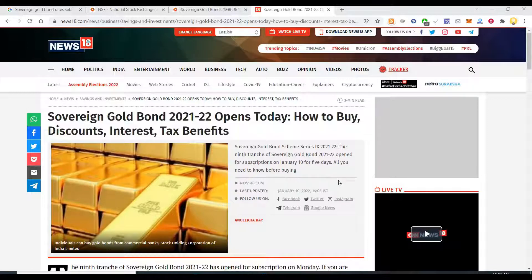Hi everyone, today we will talk about sovereign gold bonds. You might have come across this recently where the government has announced sovereign gold bonds. These gold bonds give you an annual interest of around 2.5%. That's an advantage over normal gold — you don't have to hold them in physical form in a locker and you don't have to bother about security, because you can hold them anywhere: in a DEMAT account or in the form of paper.